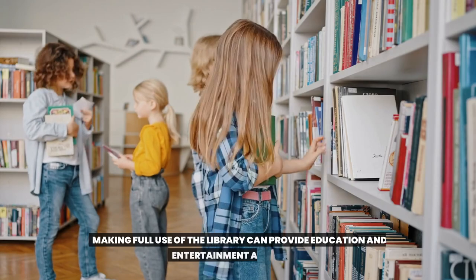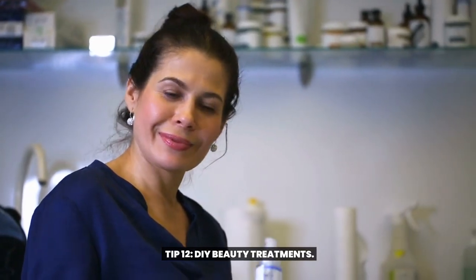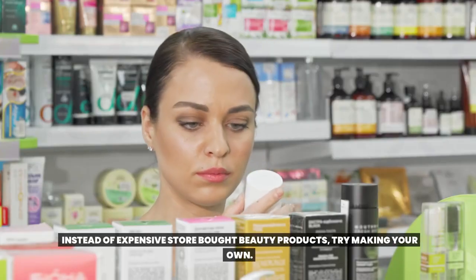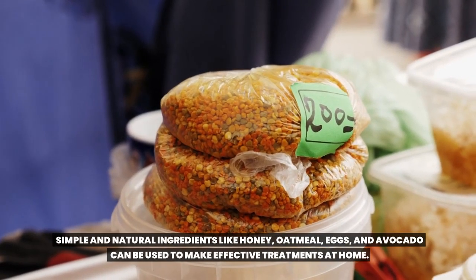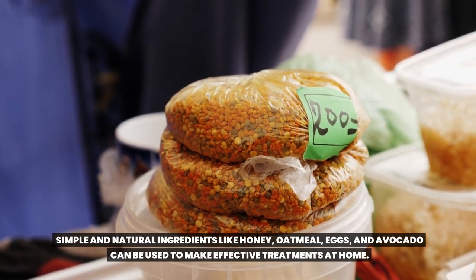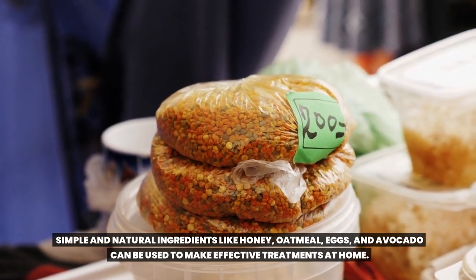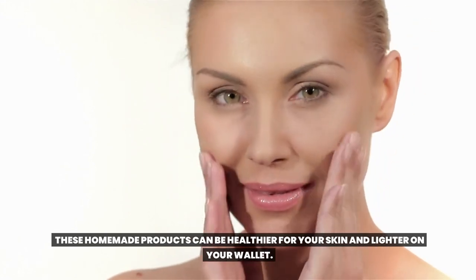Tip 12: DIY Beauty Treatments. Instead of expensive store-bought beauty products, try making your own. Simple and natural ingredients like honey, oatmeal, eggs, and avocado can be used to make effective treatments at home. These homemade products can be healthier for your skin and lighter on your wallet.